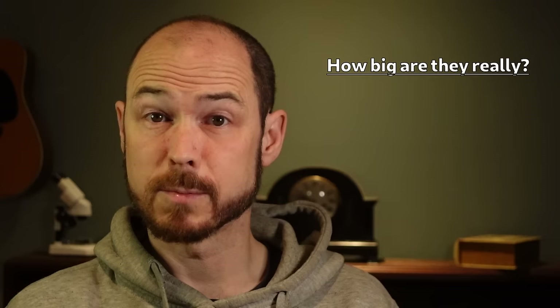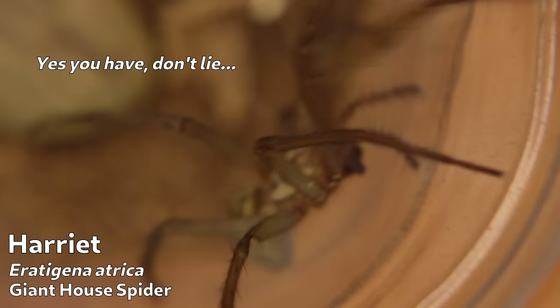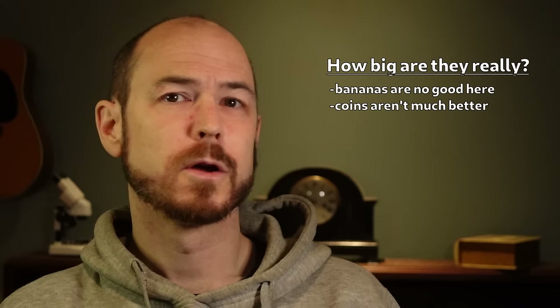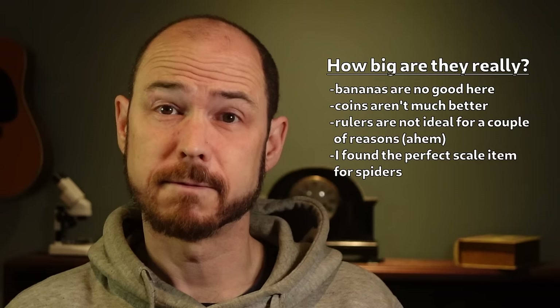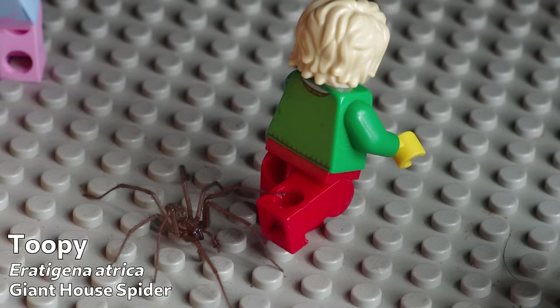Someone commented that I should include a coin or something to indicate the size of these spiders. If you've spent time in the less productive spaces on the internet, you know that the standard pictured-for-scale item is the banana. But we're doing serious science here, so we need something of a universal standard size that virtually everyone will be familiar with. Coins were out, as you folks are watching from all over the world. I have tape measures and rulers but I can never find them in this house, and some of you have a baffling resistance to the metric system. But what I do have lots of, that I routinely find everywhere even when I'm not looking for it, is this stuff. Here's Toopee, a giant house spider, making some friends.